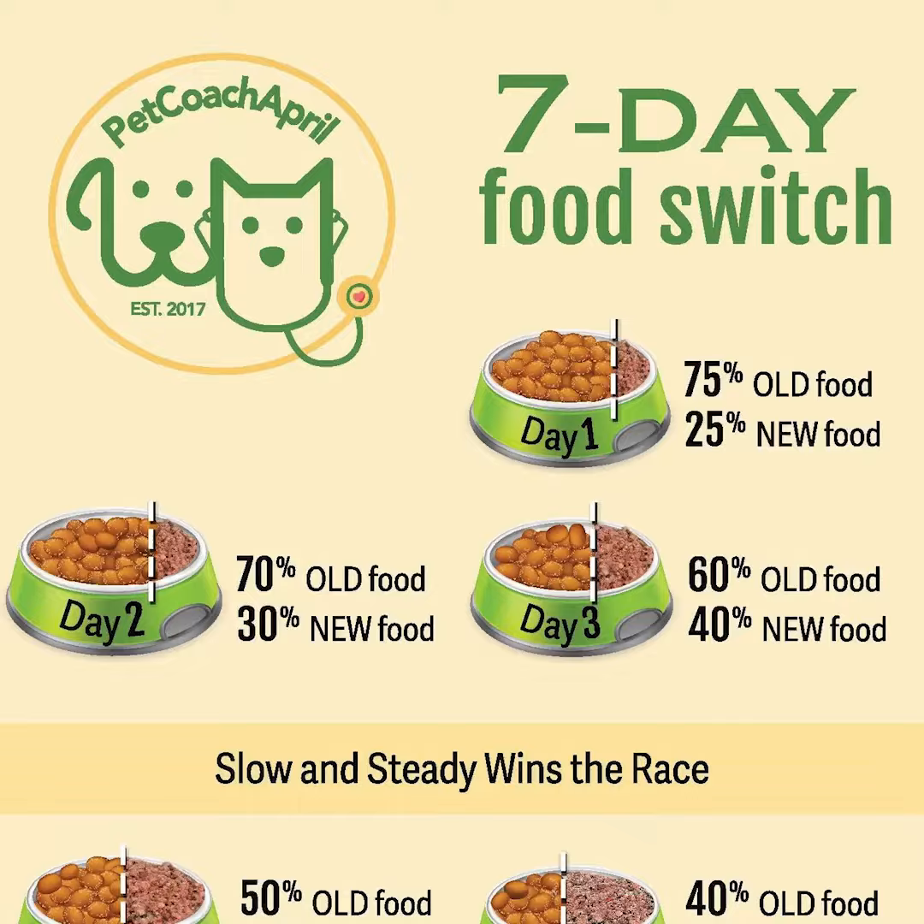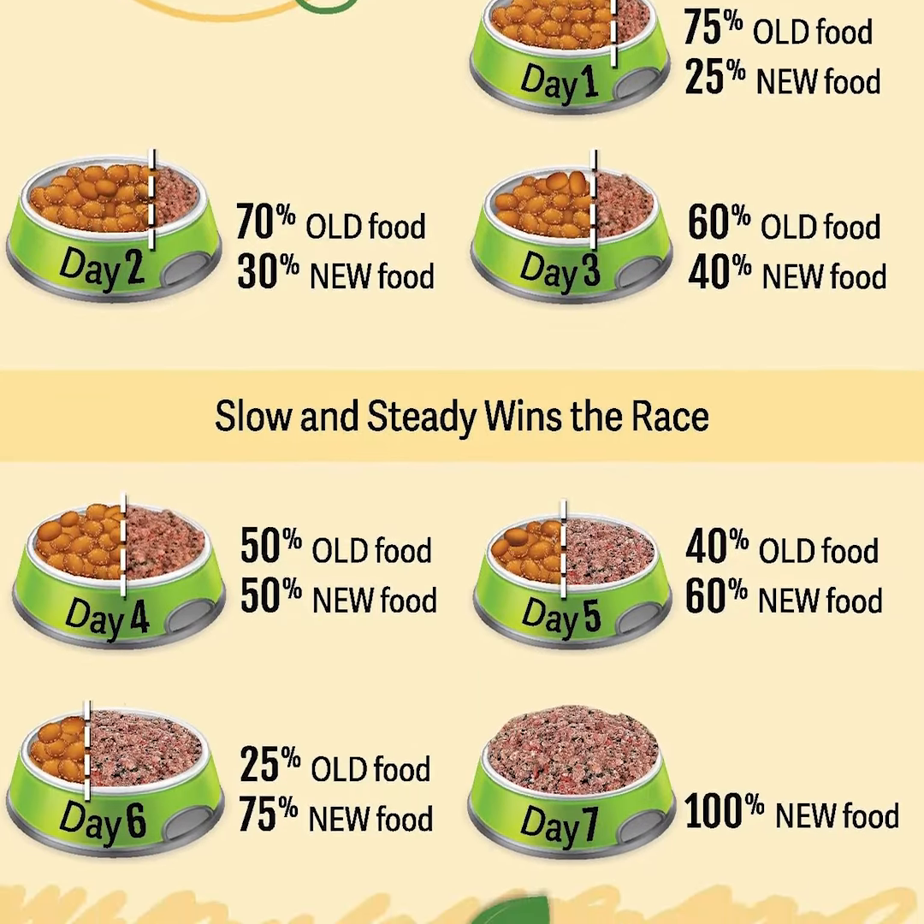Check out our website for a food transition chart to help give you a visual idea of how to do this. I'm pet coach April, and this is Charlie. Be sure to follow us for more tips.